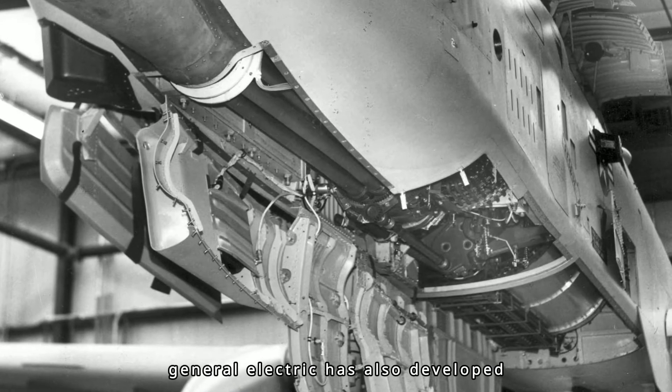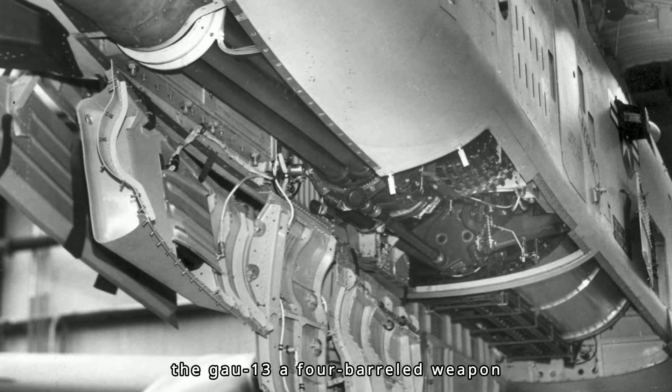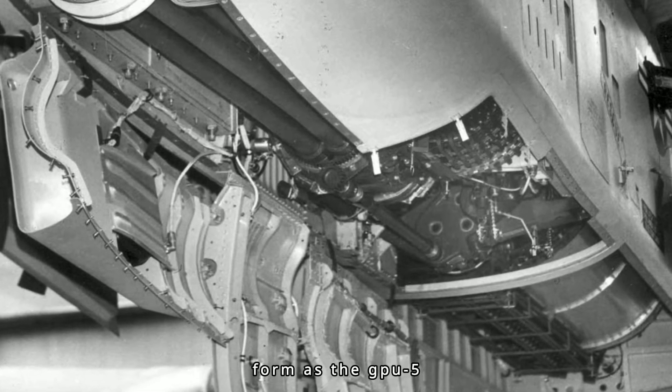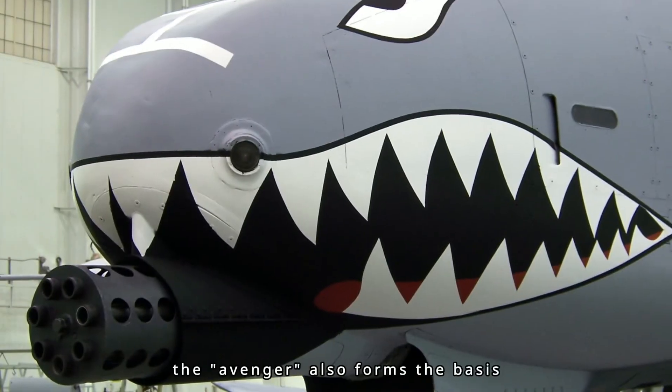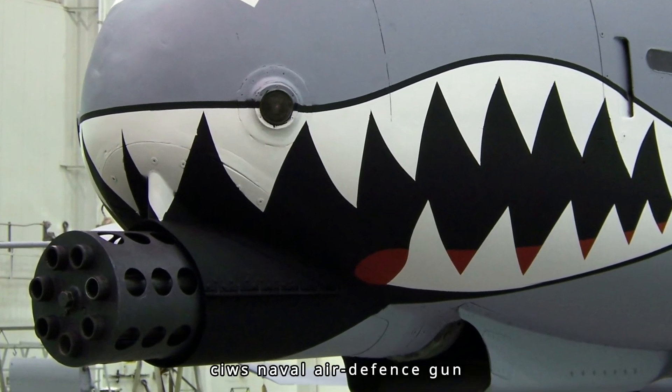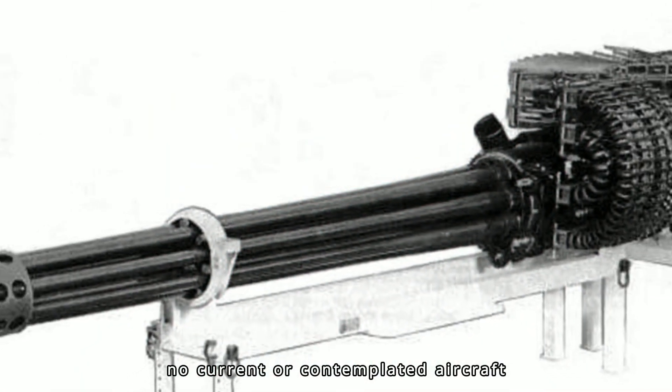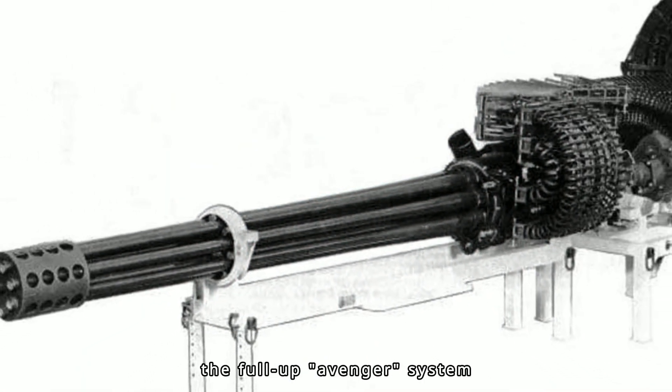General Electric has also developed the GAU-13, a four-barreled weapon using Avenger components, which has been tested in podded form as the GPU-5. The Avenger also forms the basis for the Dutch-developed Goalkeeper CIWS naval air defense gun. No current or contemplated aircraft other than the A-10 carries the full-up Avenger system.